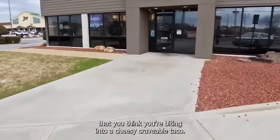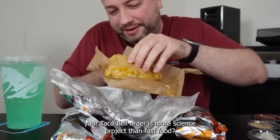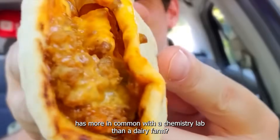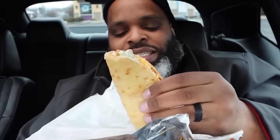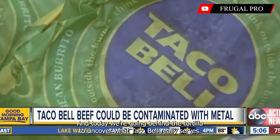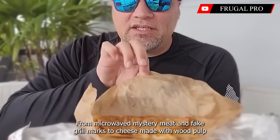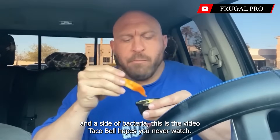If you've been to Taco Bell lately, you might have noticed an important item missing from the menu. You think you're biting into a cheesy, craveable taco — but what if I told you that your Taco Bell order is more science project than fast food? That your nacho cheese has more in common with a chemistry lab than a dairy farm? That your seasoned beef was seasoned more with marketing than actual meat? Buckle up, because what you're about to learn might make you look at that Crunchwrap Supreme in a whole new light. Welcome to Frugal Pro, and today we're going behind the tortilla to uncover what Taco Bell really serves — from microwaved mystery meat and fake grill marks, to cheese made with wood pulp and a side of bacteria. This is the video Taco Bell hopes you never watch.